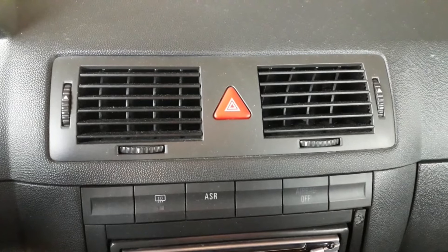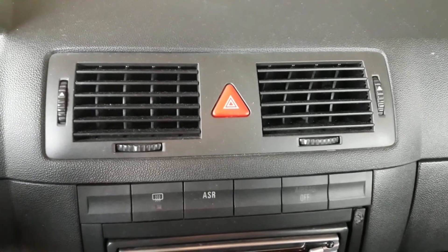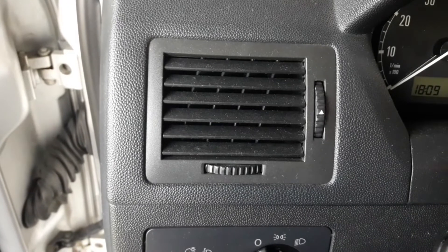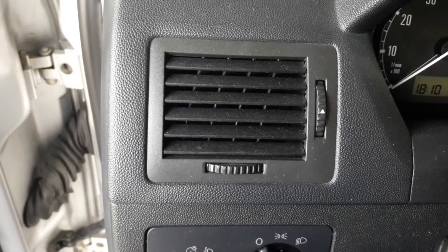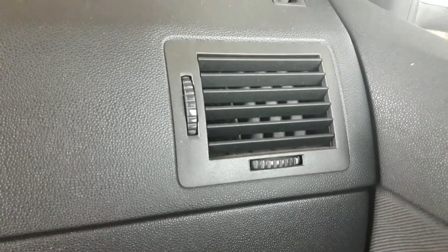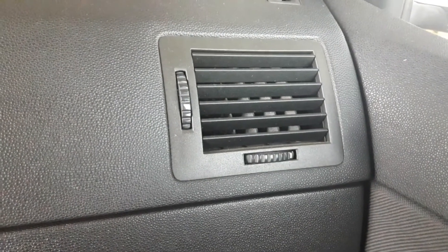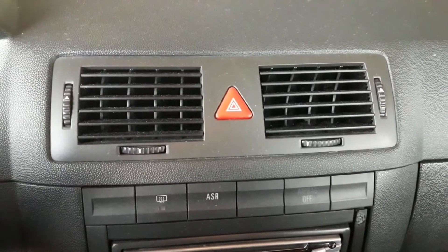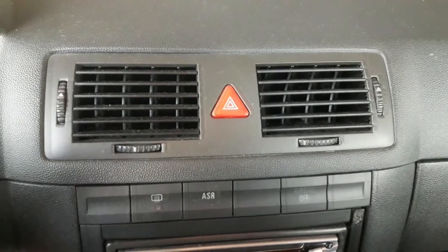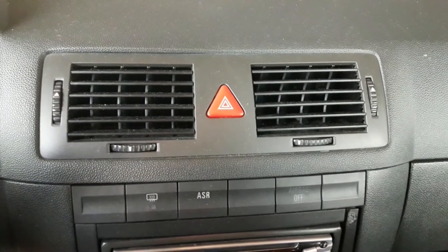Since the heater core is in charge of cabin heating, if you sense that the cabin heating is weaker than usual, or in worst cases non-existent, you might certainly have a heater core problem. At first you'll barely notice it, but as the problem progresses the heating will become weaker and weaker and, in the end, will stop working completely. You'll hear the cabin ventilator blowing but only cold air will come out. So even if you don't notice the wet carpets or a low coolant level, you'll certainly notice the cold temperature inside the passenger cabin.